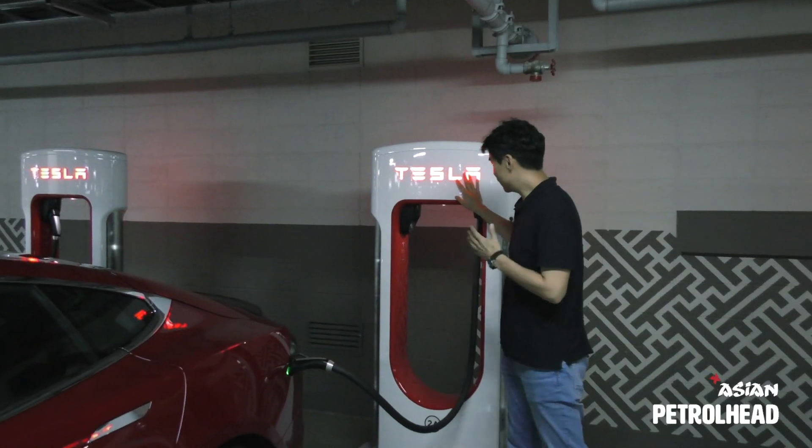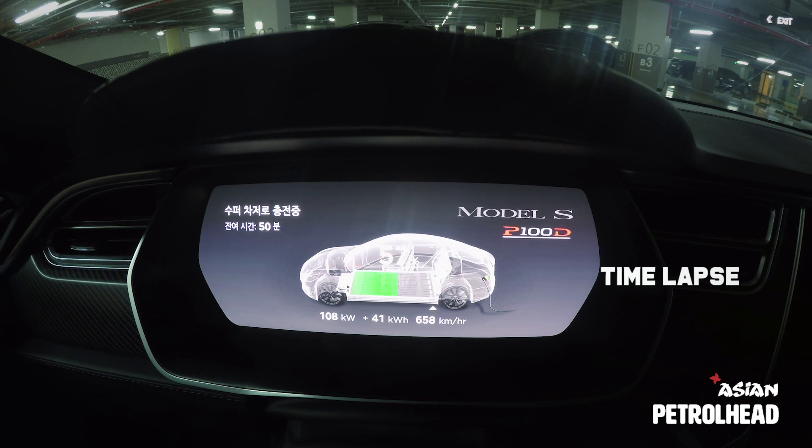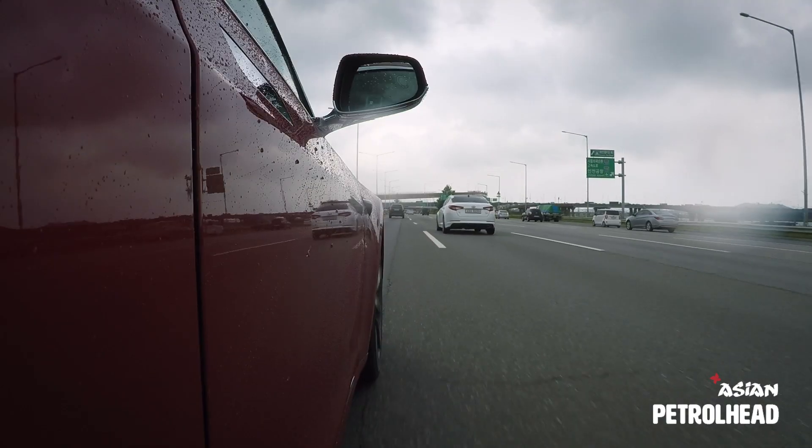We arrived at the supercharging station. It's charging. We're going to get some coffee. With some coffee, we charged the Tesla, and we're on the way back to Seoul again.